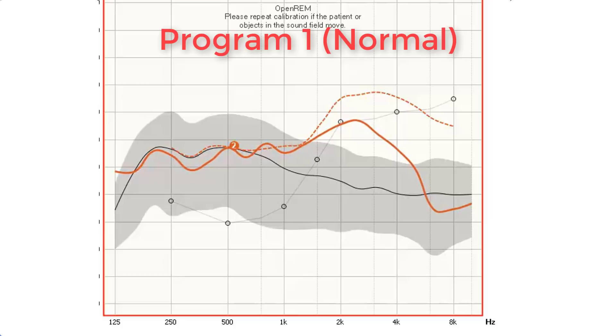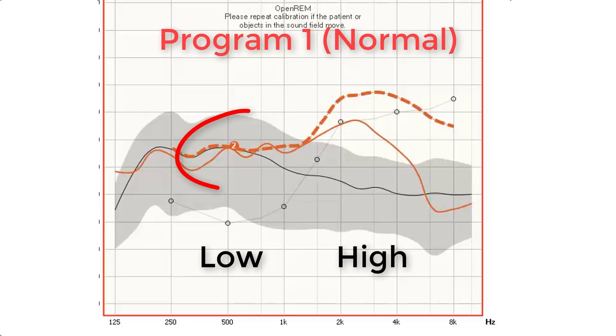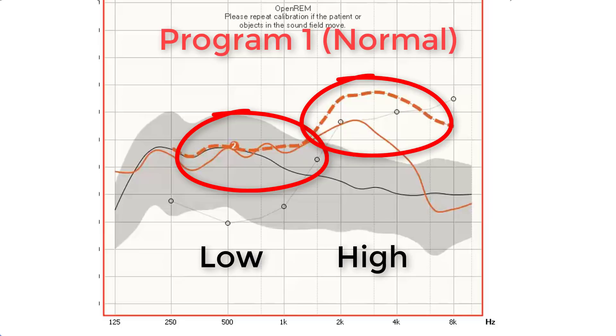The red curve is with the Otofonix Elite in Program 1, also known as the normal setting. As you can see, the prescription is being met in the low frequencies, but is not being met in the high frequencies. In general, if you're looking for improved speech clarity, it is critical to hit your high frequency prescriptive targets.